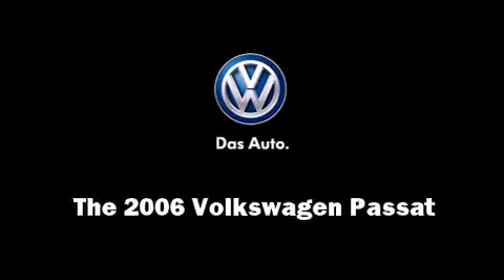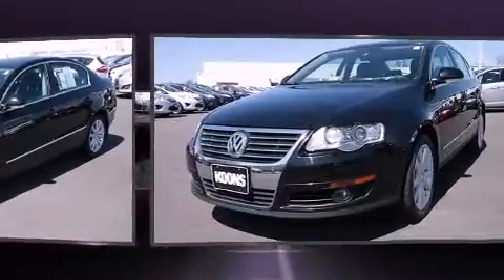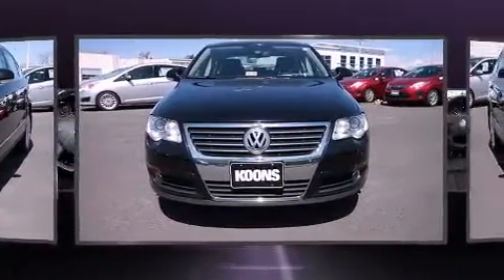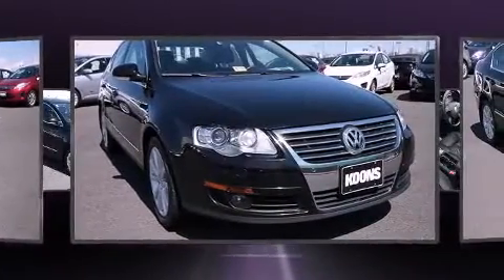Introducing the 2006 Volkswagen Passat. This four-door, five-passenger sedan still has fewer than 70,000 miles. A 3.6-liter V6 engine pairs with a sophisticated six-speed automatic transmission, providing a smooth and predictable driving experience.